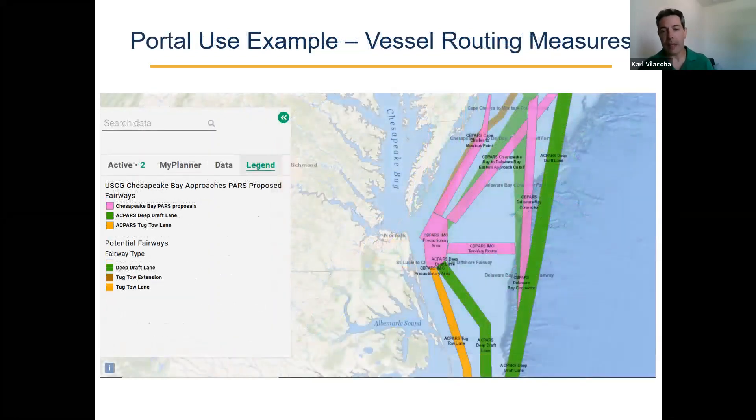Another example: we work with the Coast Guard on routing measures and helping with public outreach on some of those measures. Just a few days ago there was a Chesapeake Bay port access route study, and there's a series of them being done along the East Coast, basically taking a look at what are our projections for future traffic into these ports given offshore wind, infrastructure changes at the ports, and just trends in maritime and the cargo industry. They're designing some shipping lanes and other measures to help accommodate all of that. People can go on the portal, take a look at these, and share their comments with the Coast Guard, even through sharing links to maps they've created on the portal.